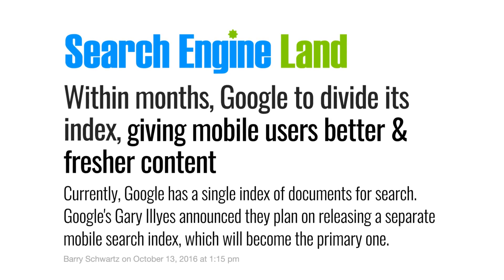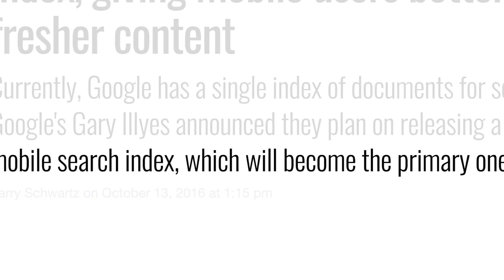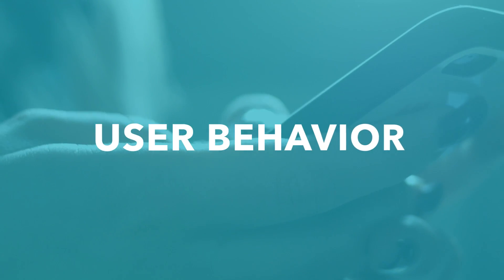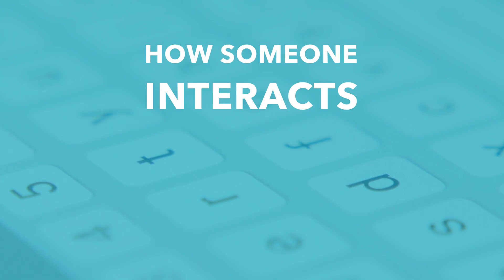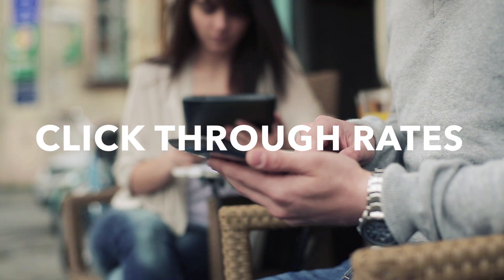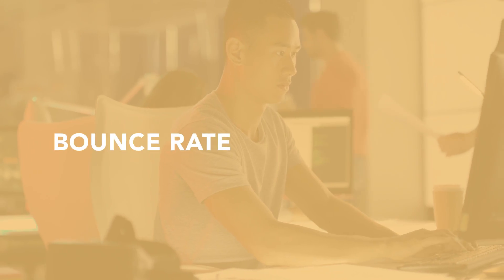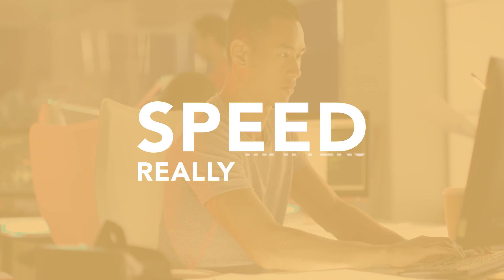Eventually, Google wants to return to a single index, but this time rankings will be based on mobile signals and content. This supports another trend SEO experts are tracking: user behavior. In other words, how someone interacts with your site could impact rankings. Click-through rates from search results, time spent on page, and return rate are all important. But bounce rate and conversions are where speed really matters.